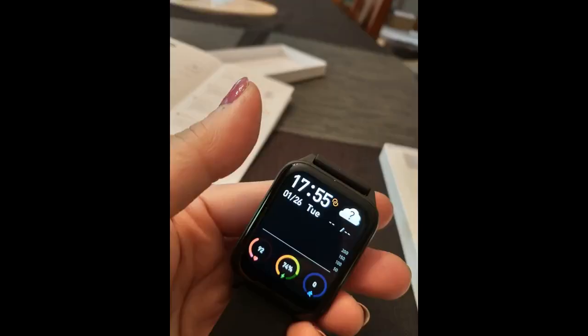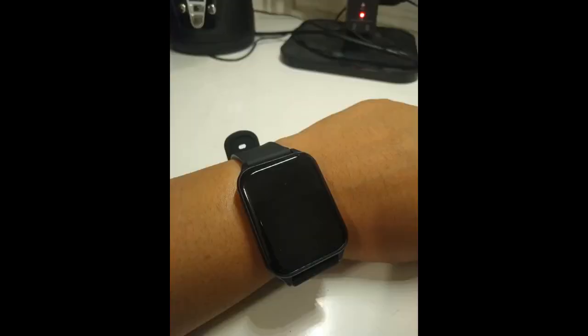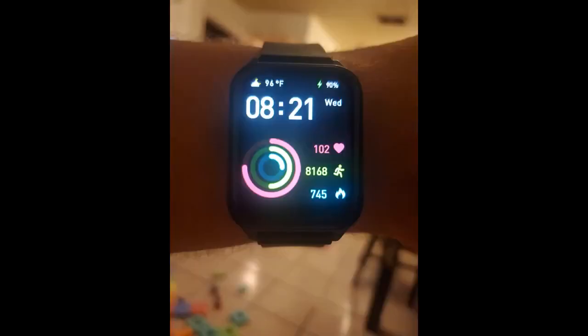The minute I picked up the watch from the box, I could tell the quality and craftsmanship. I was able to unbox and set up fully in less than 20 minutes. I was looking for something that would let me check incoming messages, the time, and all those things you are always pulling your phone out for — kind of a hassle. This watch does all those things I needed, along with the health monitor, which is all great insight.